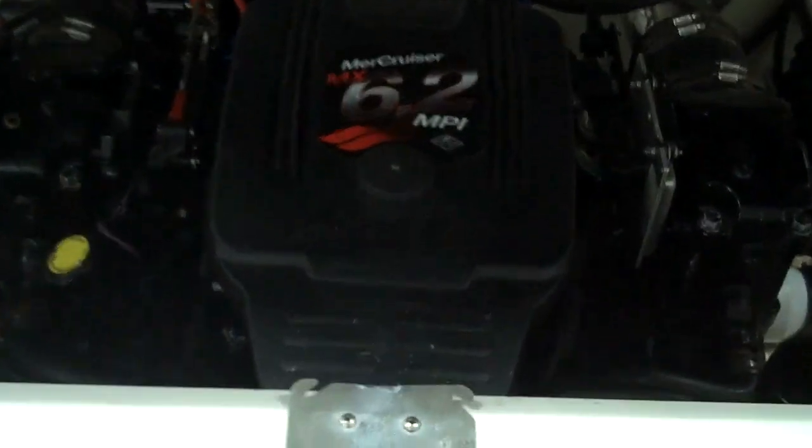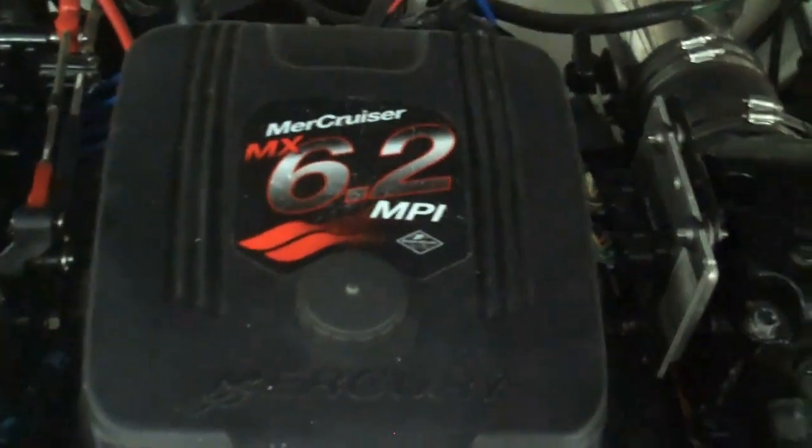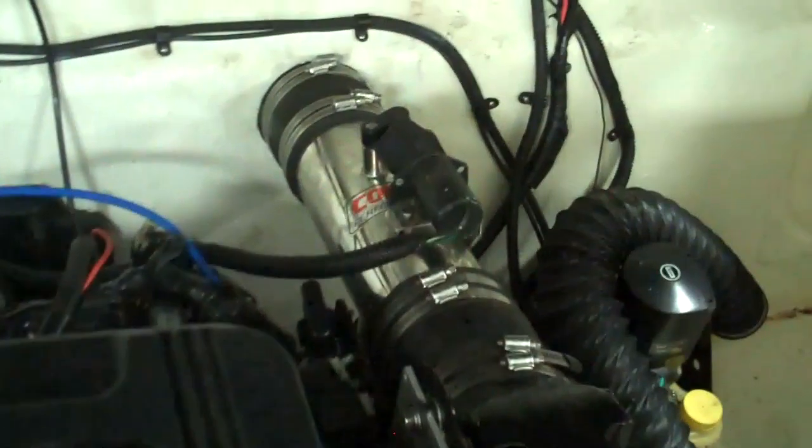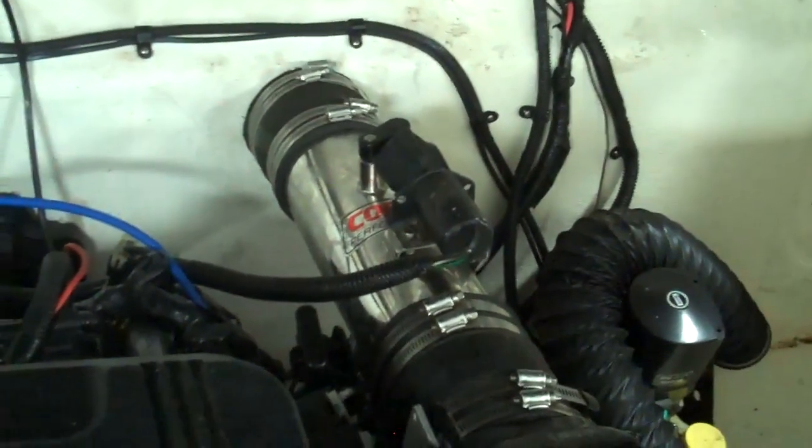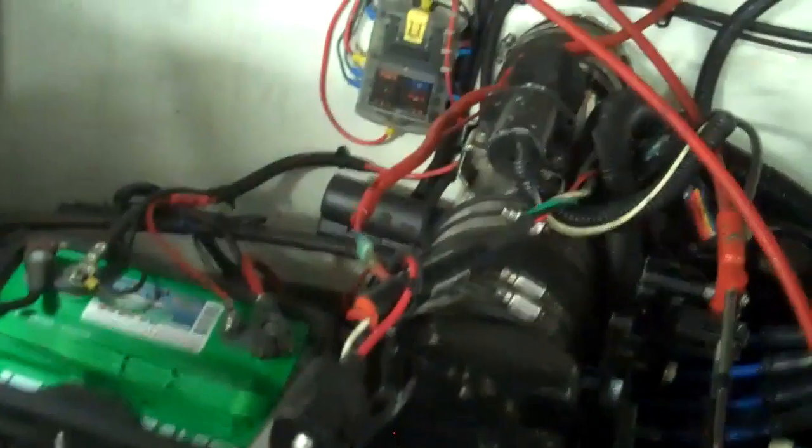Under the engine hatch, you've got the MerCruiser 6.2 MPI, which is a 320-horse engine. It's got the Corsa Performance exhaust with the Captain's Choice push-button. And then it does indeed have a dual battery system and a nice little fuse block over here. So you've got plenty of space inside of here, which is nice. You can add extra storage — personally I'd recommend putting a box in here if you were going to make storage space, so you'd hate to have anything fall into the motor. But there is more than adequate storage space back here. The engine itself is very clean, as to be expected, with such a low-hour engine.